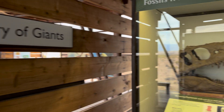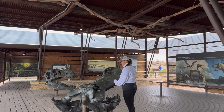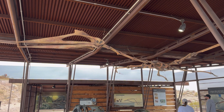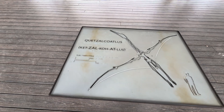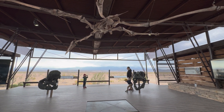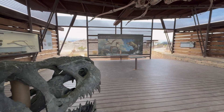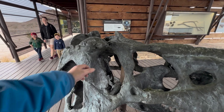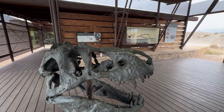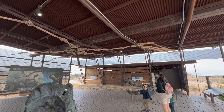Now we're going into the Gallery of Giants. Here you can touch a bronze skull of one of those 30-foot crocs. Make sure you look up — that's a life-size pterosaur whose bones were found in the park. Its wingspan is 35 feet, and technically it's not a dinosaur, it's a lizard. It's the biggest flying creature to have ever lived. This is a T-Rex skull. Large tyrannosaur bones have been found in the park, but not enough to determine if they were a T-Rex. The model for this skull was found outside the park, but it's still an impressive thing, and you can touch it.